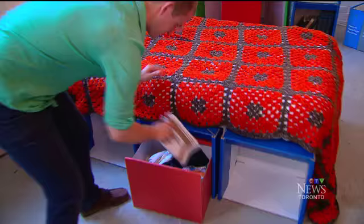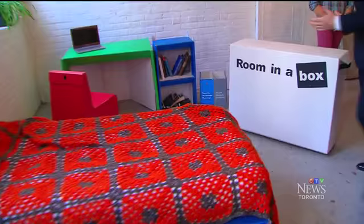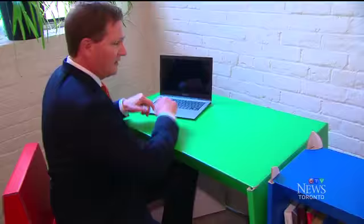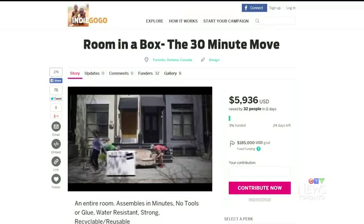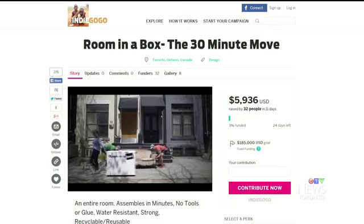You have to supply the mattress, but the room includes shelves for your books and drawers for your clothes. The reporter tests it out: sitting on the furniture — pretty sturdy — and laying on the bed. Oh, okay. Pretty comfy, I guess.